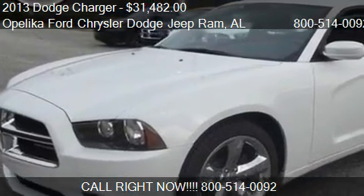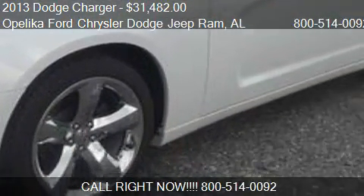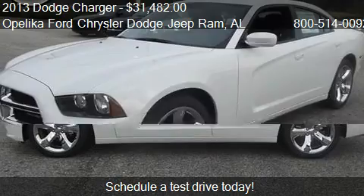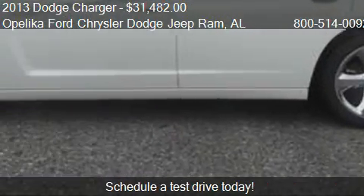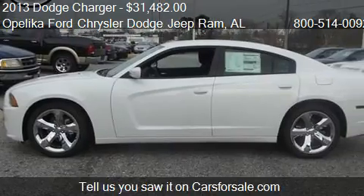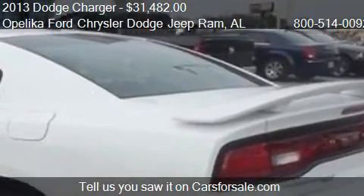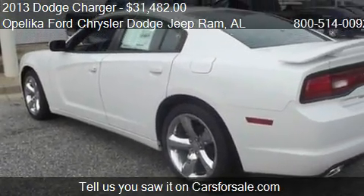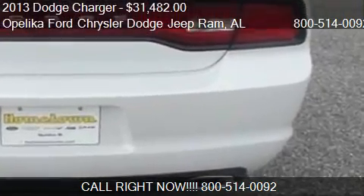This 2013 Dodge Charger is offered by Opelika Ford Chrysler Dodge Jeep Ram, priced at $31,482. This Charger is ready to sell. For mileage information on this 2013 Dodge Charger, call us at 800-514-0092. Find us at 801 Columbus Parkway in Opelika, Alabama, on our website, or check us out on carsforsale.com.